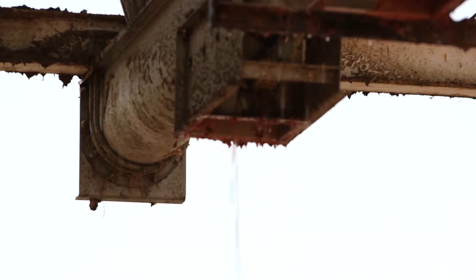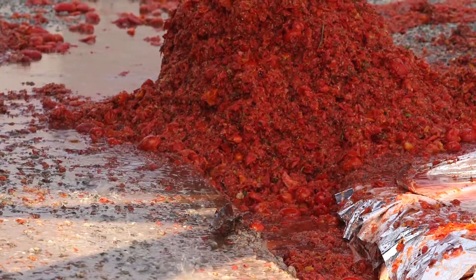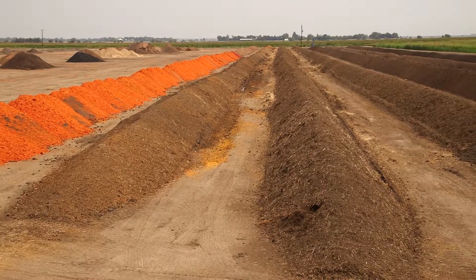Throughout the production process, we gather tomato waste that won't make it into the cans you see on store shelves and turn it into something special that will enrich our growing process. This includes things like tomato peels and seeds.